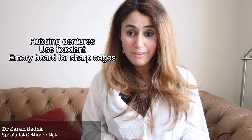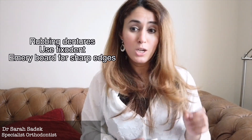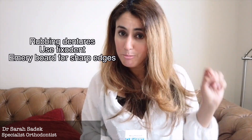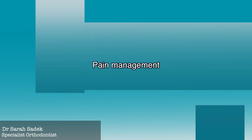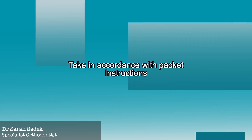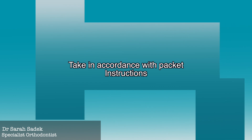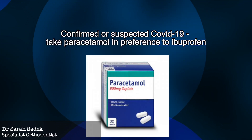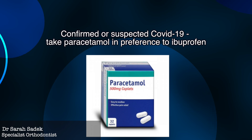For rubbing dentures, denture adhesives like Fix-A-Dent may help to secure a loose denture and sharp edges can be filed using an emery board. If you're in pain, over-the-counter painkillers can help in managing toothache and should be taken in accordance with the instructions on the packet. Patients who have confirmed COVID-19 or believe they have COVID-19 should take paracetamol in preference to ibuprofen.